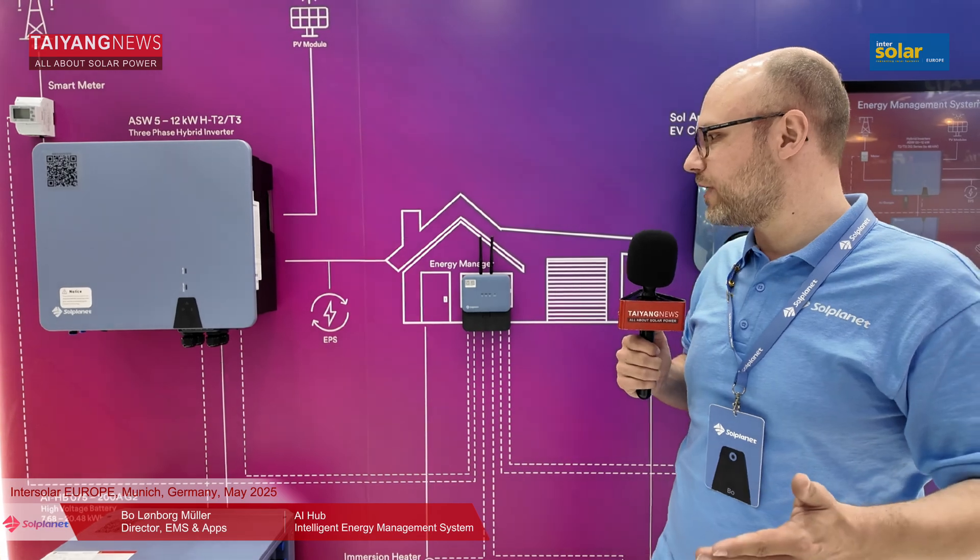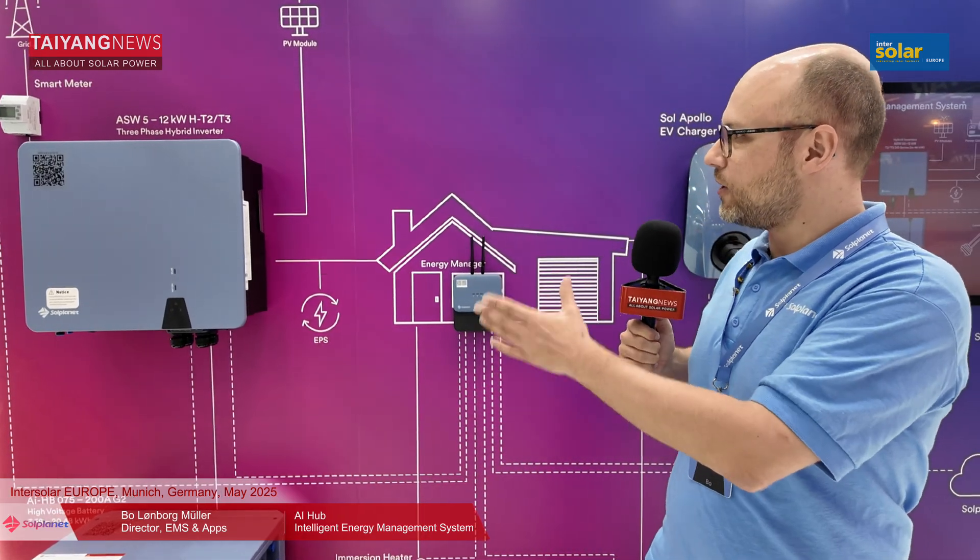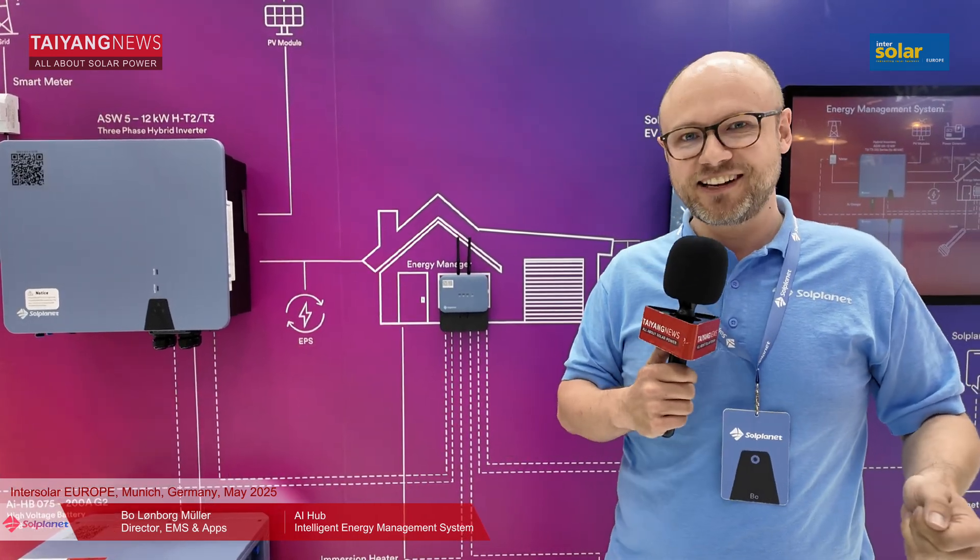This was a quick introduction to our residential offering. We have lots of other products, but we wanted to keep the focus on some really exciting products for this year. Thank you so much for listening in — have a nice day.